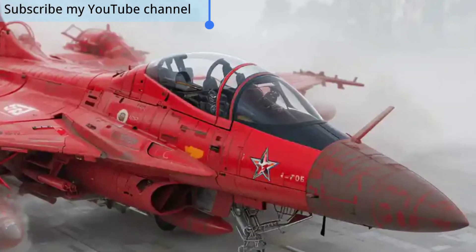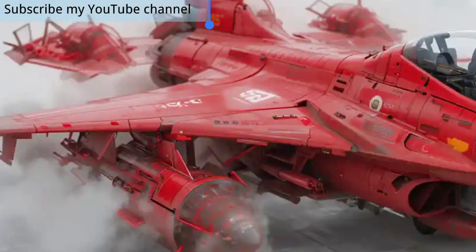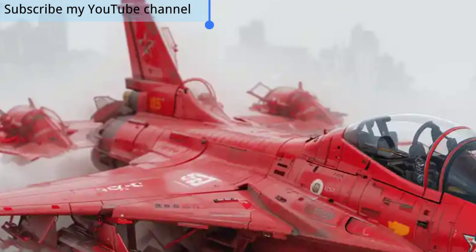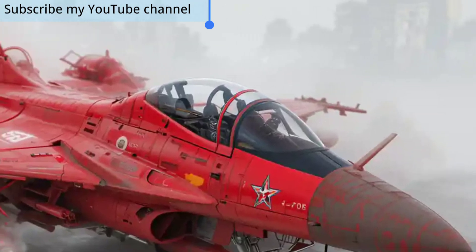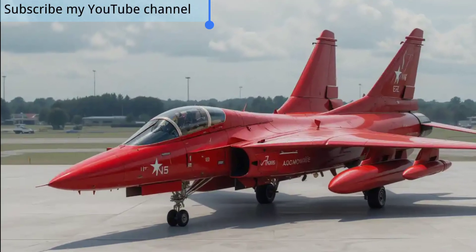Developed jointly by Pakistan Aeronautical Complex (PAC) and the Chengdu Aircraft Corporation of China, the JF-17 has earned a reputation as an affordable yet highly capable combat aircraft. The 2025 variant takes this legacy even further with modern upgrades that align it with the latest demands of modern warfare.